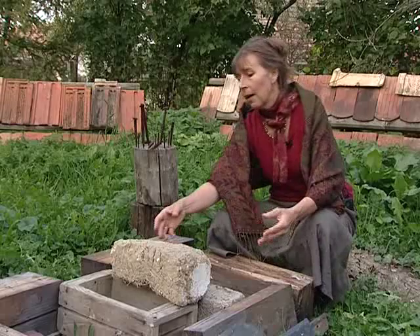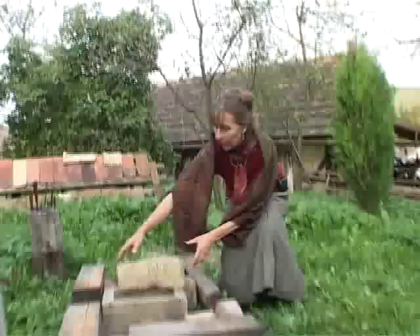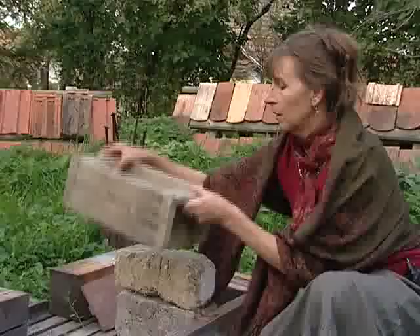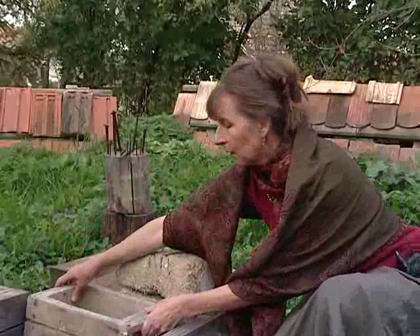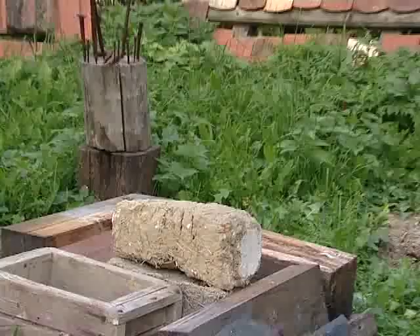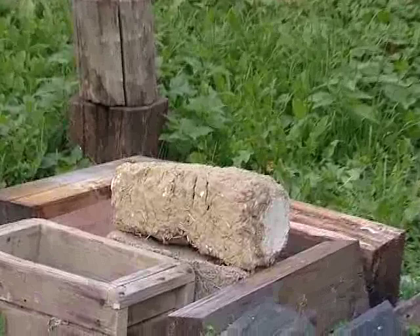Amikor jól ki van dolgozva, akkor belepréselték az úgynevezett modlába – mutatom is –, ez egy egyszerű fenyőfából készült keret. Majd a modlát kivették, levették róla, és gulában rakva, szellősen szárították napon. Tehát a vályognak az a lényege, hogy helyi anyagból épült, és nem kell égetni plusz energiával, hanem egyszerűen szárítással.